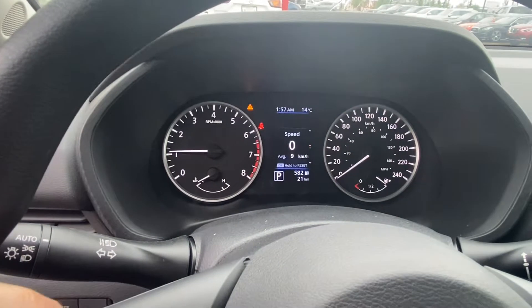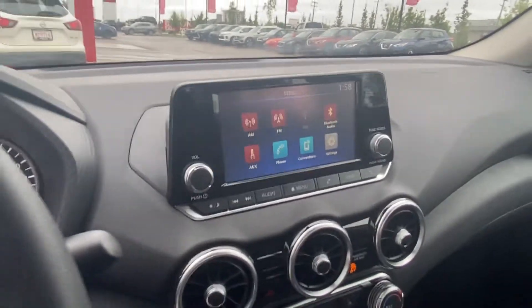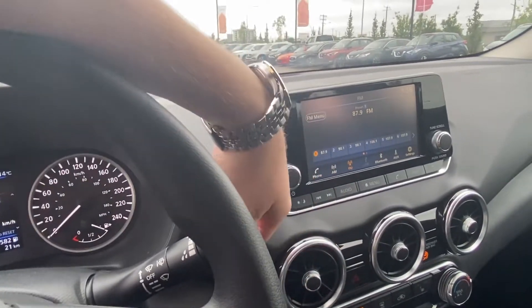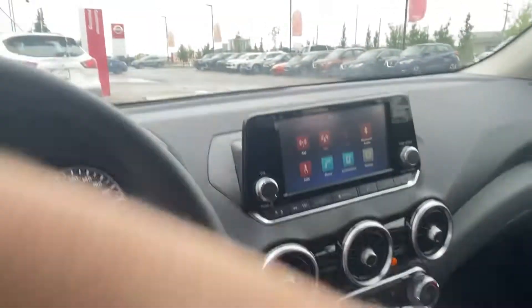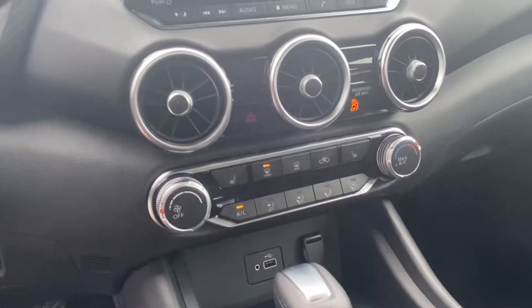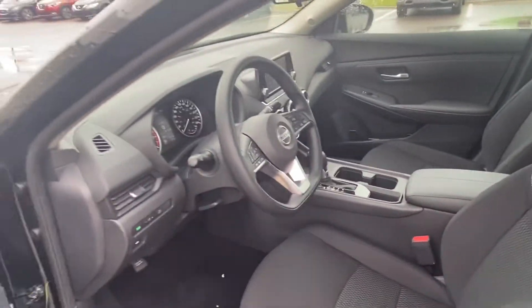We've got our screen — our information screen — that shows us speed as well as other things. And then we've got our touchscreen here where we can go AM/FM radio. We also have heated seats and our climate controls below.